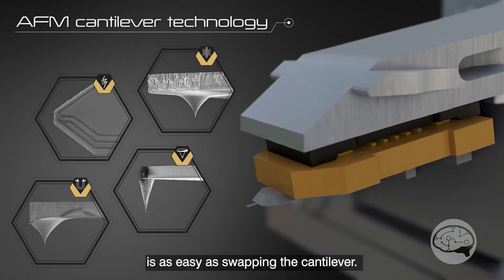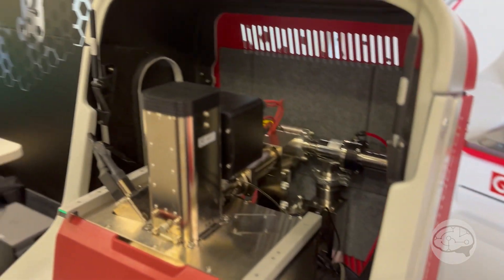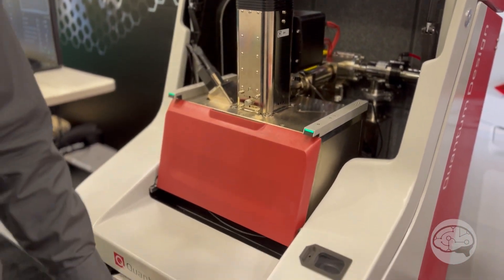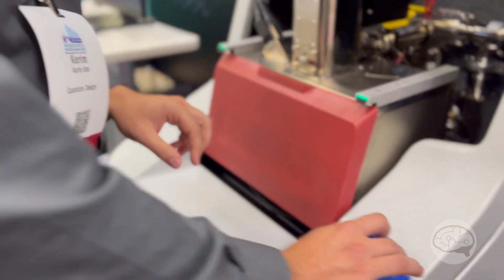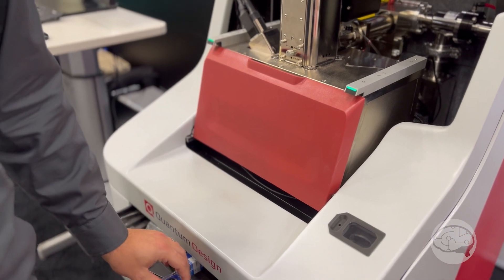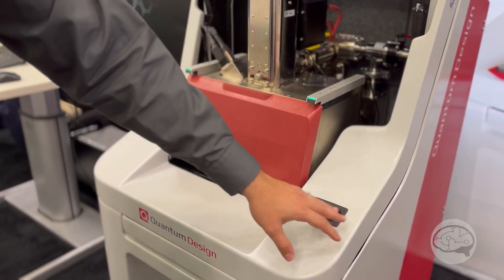It's a tool developed so people synthesizing samples in their lab can characterize them on their physical property measurement systems and now image and do microscopy on the sample. It looks just like a very small, tabletop-size electron column with the AFM in it. So if someone is primarily doing AFM work but doesn't need a full-sized, expensive SEM, they can still use this for correlative microscopy.